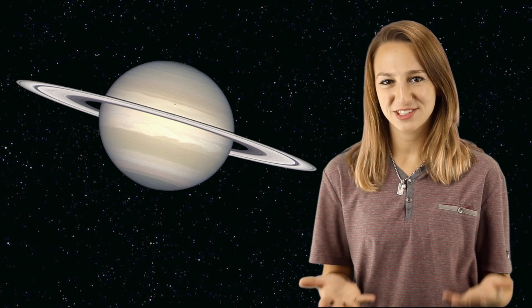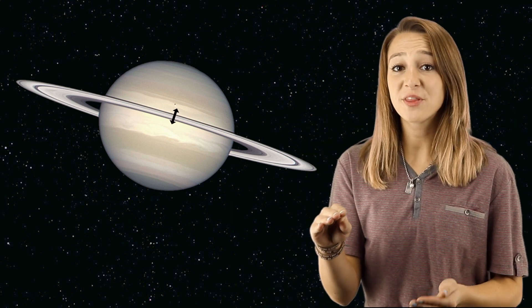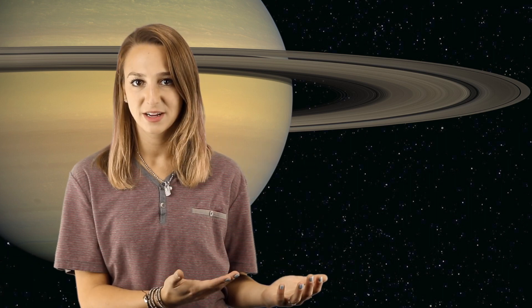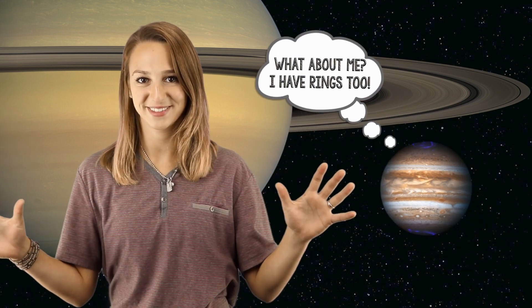Saturn's rings are a bit of a mystery. They're very flat — less than a kilometer tall, but they're over 280,000 kilometers wide. Scientists don't know exactly how or when these rings formed. They could be new and temporary, or they could have formed back when Saturn did. Several other planets in our solar system have rings, but Saturn's are by far the most impressive.